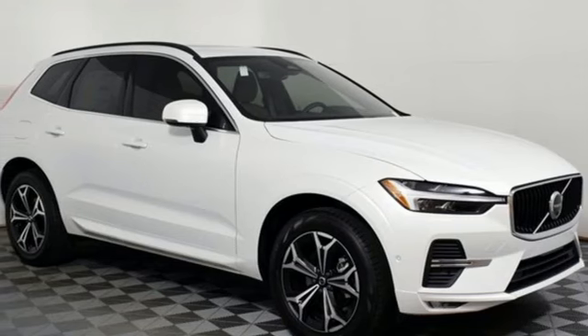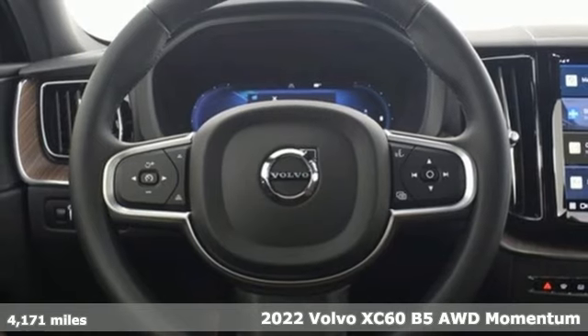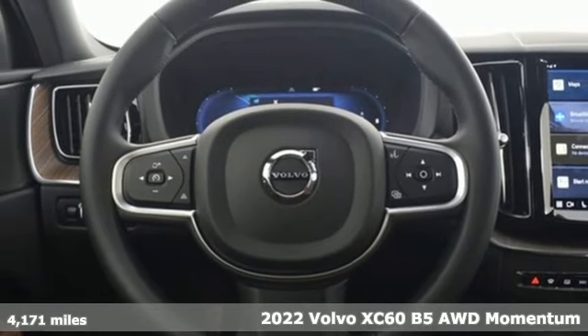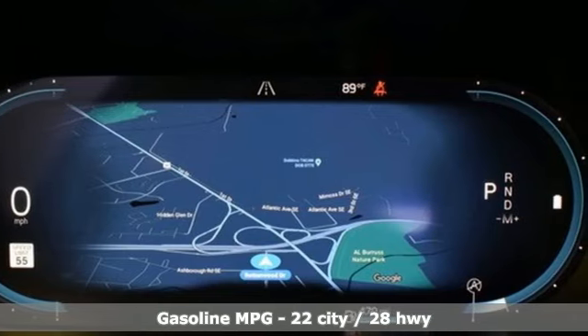It's a 2022 Volvo XC60. When it comes to comfort, convenience, and safety, it comes with more of what the others wish for. It boasts an impressive list of features like these.